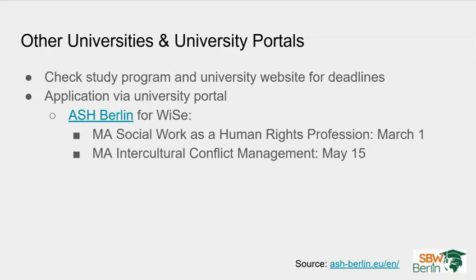Be aware that not all study programs at a particular university have the same application deadline, even though they might start at the same time. For example, we looked at Alice Salomon Hochschule Berlin, a University of Applied Science in Berlin. For the winter semester, they offer two master programs taught in English, but they have different application deadlines.